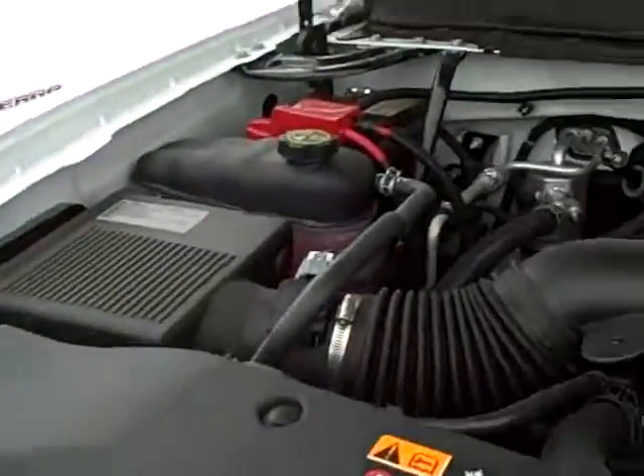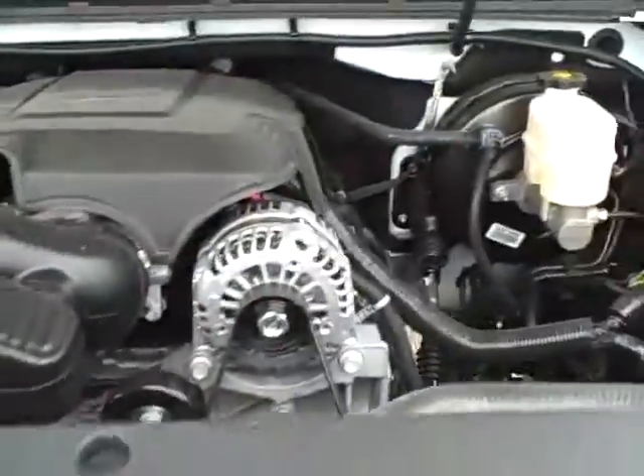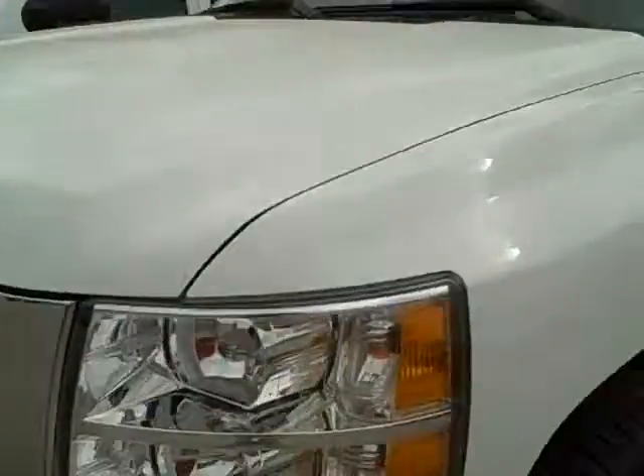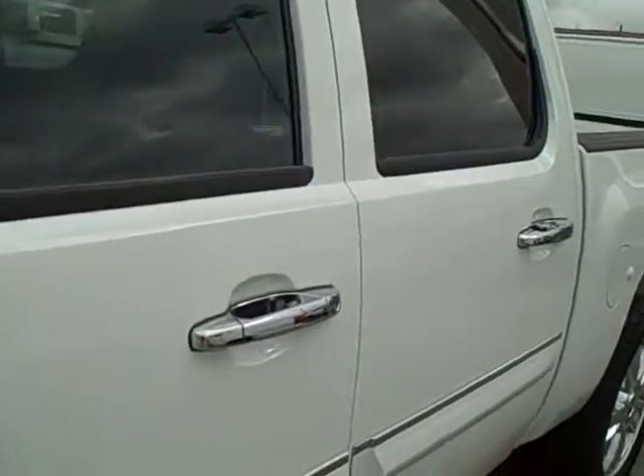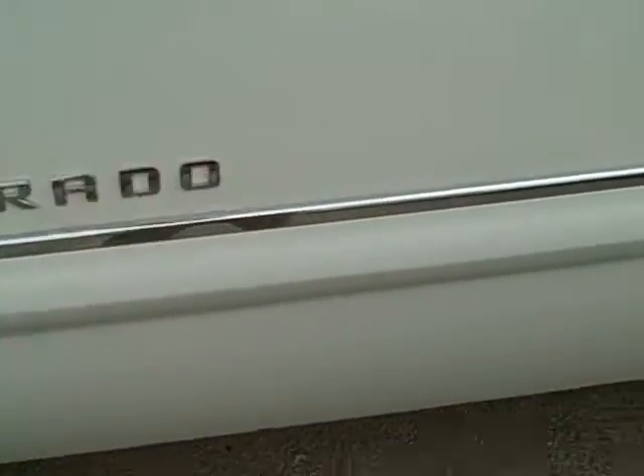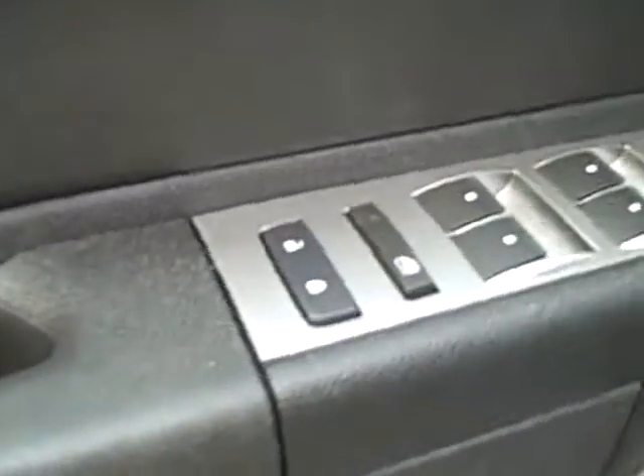The 2012 Chevrolet Silverado 1500 is white in color, has brand new tires, chrome accenting, and is a Texas Edition Silverado. The interior has automatic doors and windows as well as automatic seats. Seats are an ebony cloth.